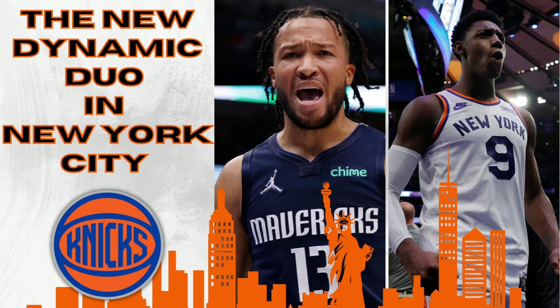New York went out this offseason and brought in Jalen Brunson to bring a poised, controlled leadership role to this roster, and RJ Barrett is a budding superstar in this league. These two guys together could potentially be huge and produce a lot of wins in the future for New York. I hope you guys enjoyed this video and learned something about both players individually and how they can play together. Please like, subscribe, and share, and we'll catch you in the next one.